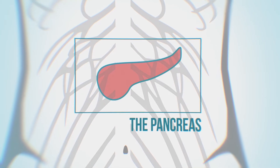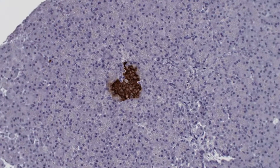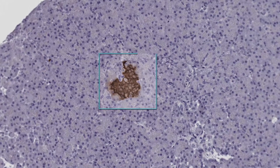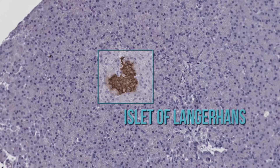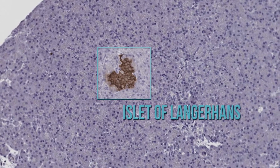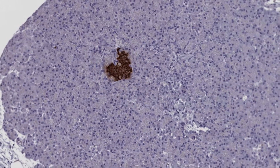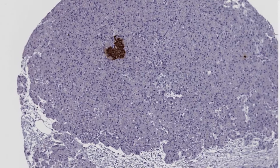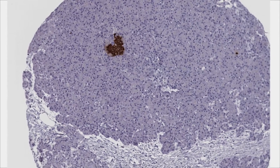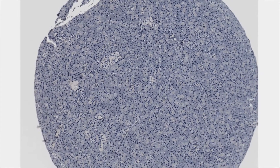The pancreas is an organ located in the abdomen. Within the pancreas, we have structures called the islets of Langerhans. The islets are the ones that produce the protein insulin and are responsible for regulating sugar levels in our bodies. And when all is well, we are healthy. But when the production malfunctions, this leads to diabetes.